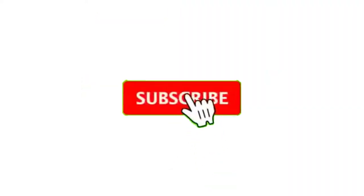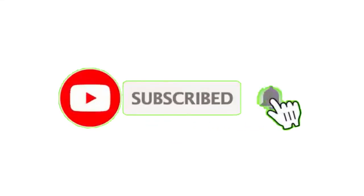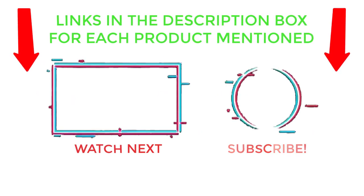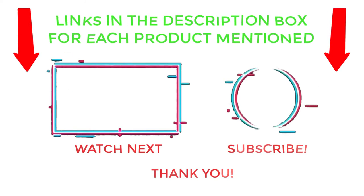That's all from my end. I make helpful videos daily, so do subscribe to my channel and hit the bell notification. For more information, or if you want to know product prices, please check my description. For any questions, please comment below so I can help you further. Thanks for watching — have a great day!